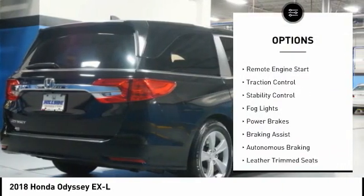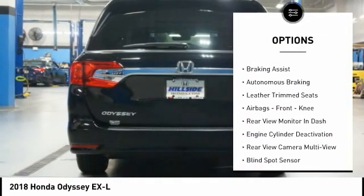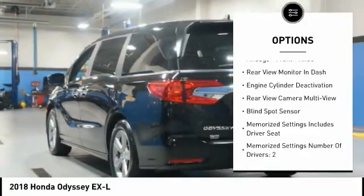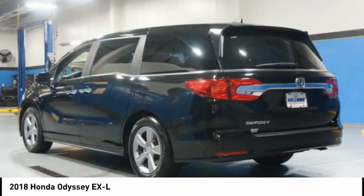Power windows with safety reverse, remote engine start, traction control, stability control, fog lights, power brakes, braking assist, autonomous braking, leather trim seats, airbags, front knee.